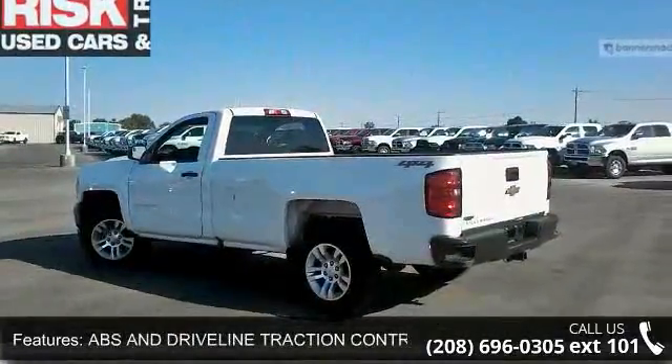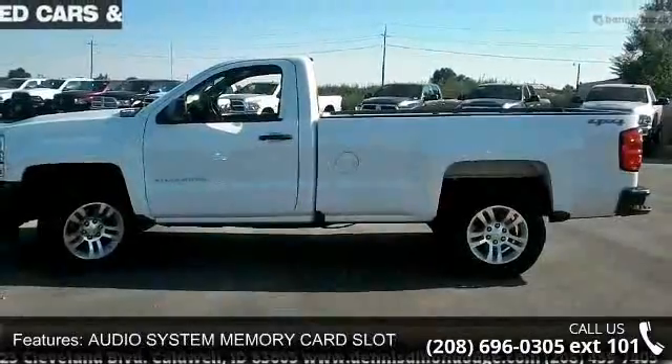Additional features include an auxiliary engine cooler, braking assist, clock, in-radio display, and coil front spring.